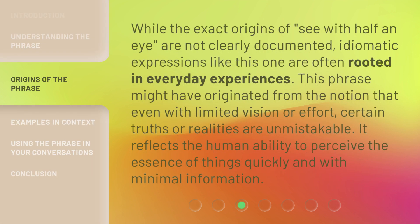While the exact origins of "see with half an eye" are not clearly documented, idiomatic expressions like this one are often rooted in everyday experiences. This phrase might have originated from the notion that even with limited vision or effort, certain truths or realities are unmistakable. It reflects the human ability to perceive the essence of things quickly and with minimal information.